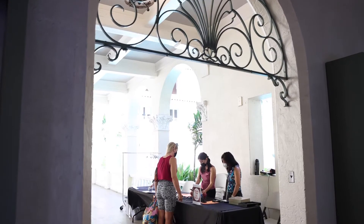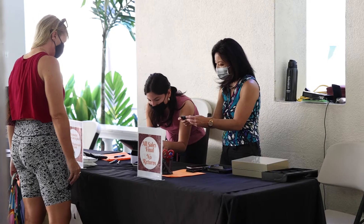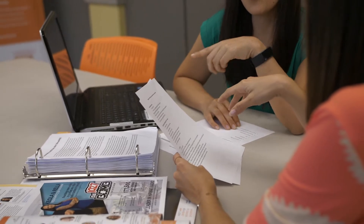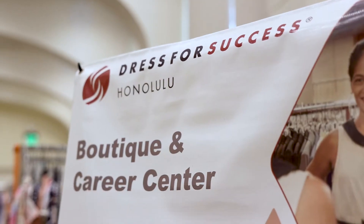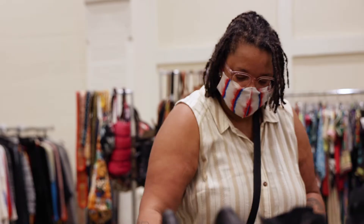YWCA Oahu is the largest and oldest women's membership association in the state of Hawaii. We started in 1900. Our mission is eliminating racism and empowering women, and we move forward with our mission through direct services and advocacy. If a woman wants to start a business, we can help them turn that dream into reality. If a woman wants to escape an abusive relationship and wants to stand on her feet, we can become their resource and support. And when we do our job right, we can see those changes in them.